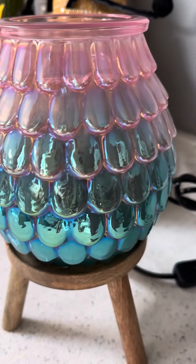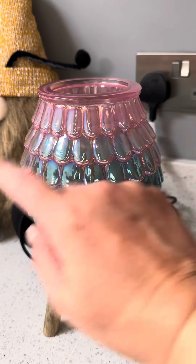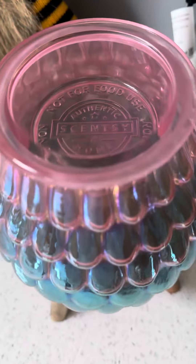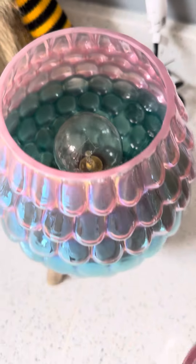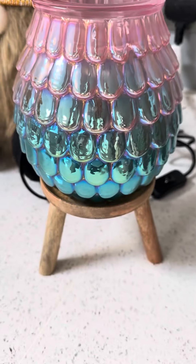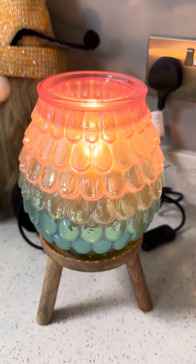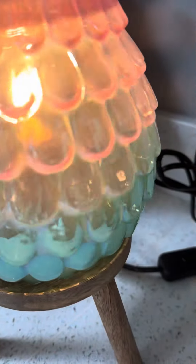It's an absolutely stunning warmer, 16 centimeters tall, roughly the same across, with a nice big dish that will comfortably fit four of your favourite Scentsy cubes. It has a 25-watt bulb that gives a nice bright glow — I'll just pop it on so you can see how beautiful it looks illuminated.